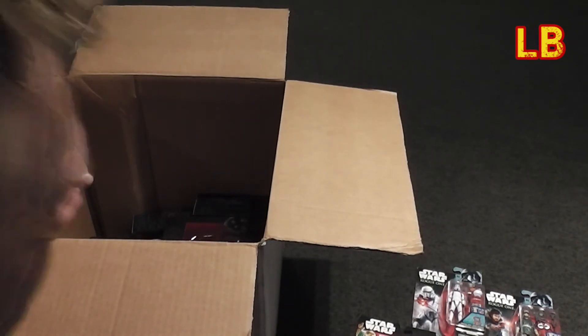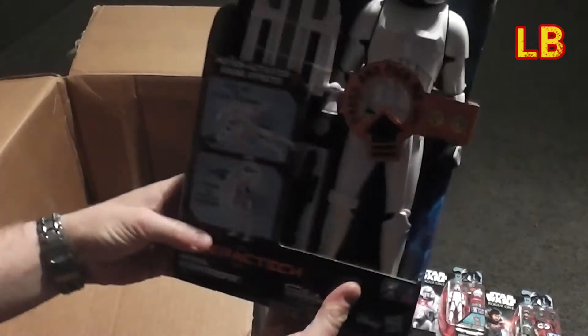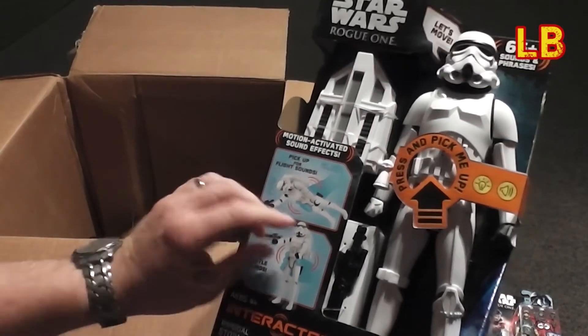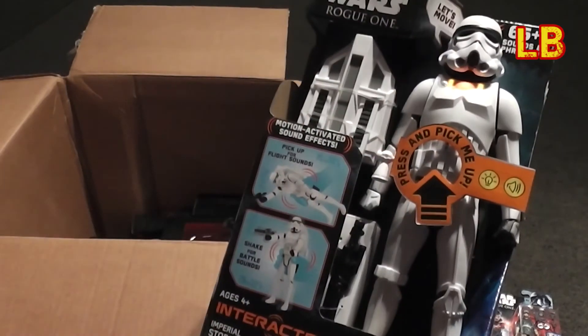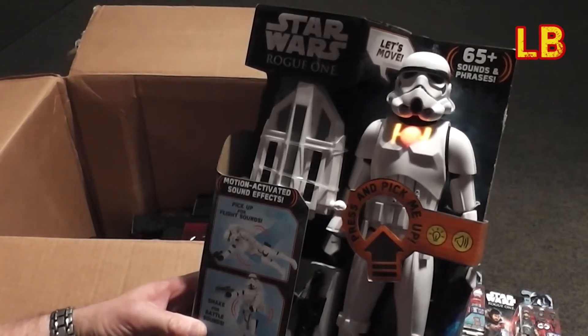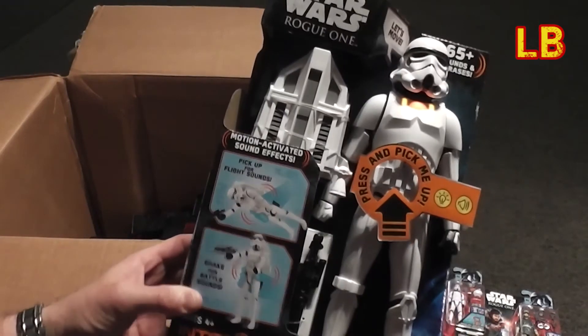All right, what else we got here? A massive stormtrooper figure with a jump pack and buttons — ready for action. What does it say? 65-plus sounds and phrases — that'll be interesting. It's pretty awesome.